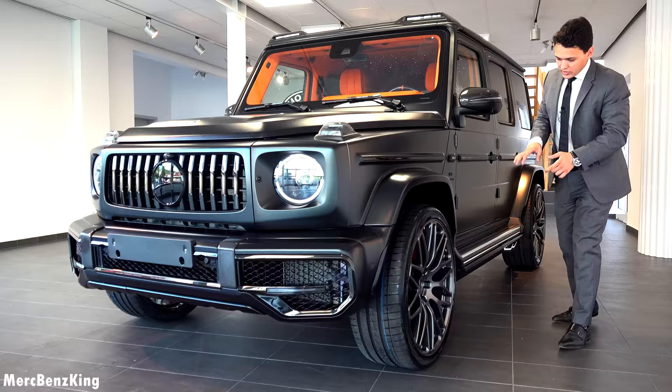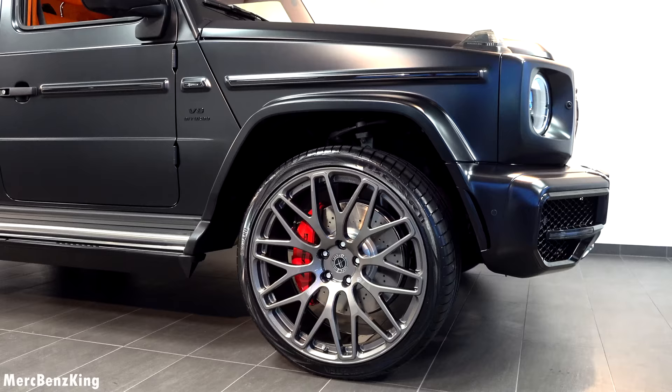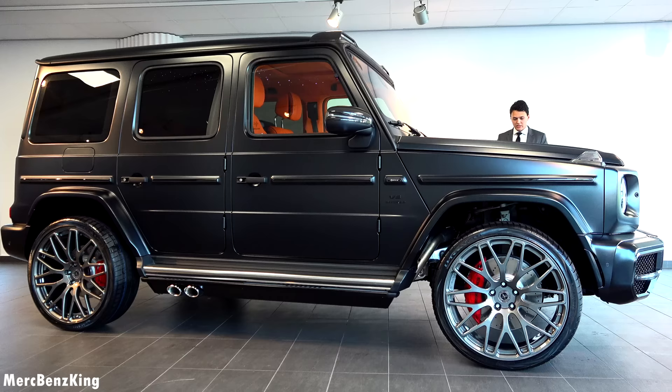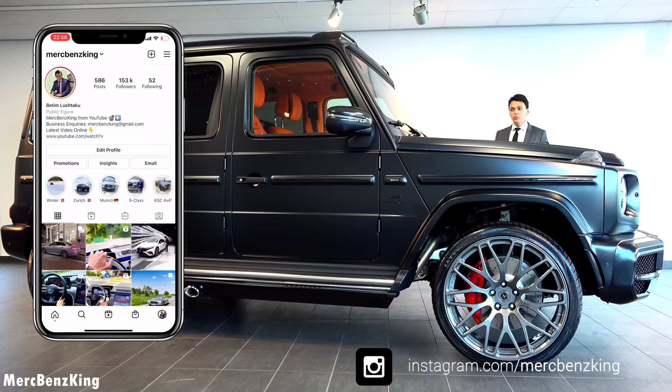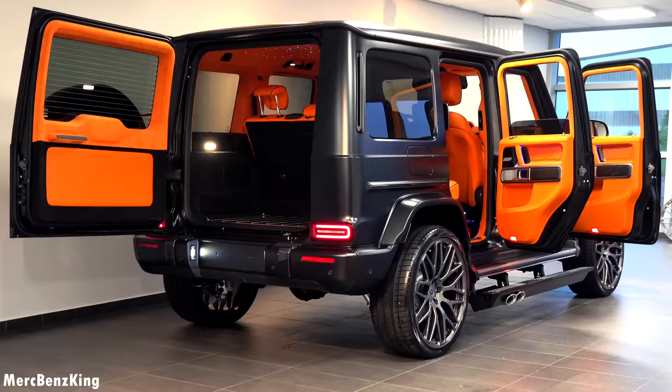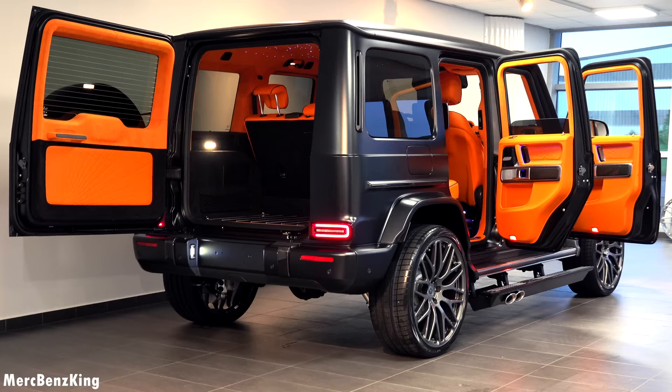Moving up to the typical indicator on the side, here you can see massive 24-inch alloy wheels called the HOVLE shadow black design. Before we move on, make sure you follow me on Instagram — the link is down below. I have amazing content there for all new Mercedes-Benz vehicles and exclusive ones like this.